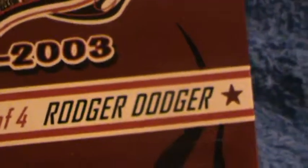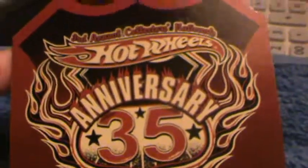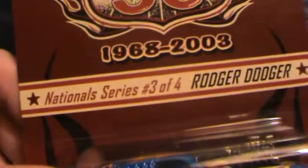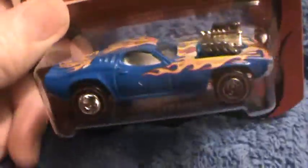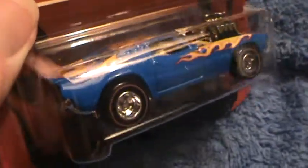Roger Dodger boy, this is a beauty — the 35th anniversary series Hot Wheels Nassau series, number three out of four. This one is from hotwheelscollectors.com, blue and chrome with these treasure hunt style red lines.